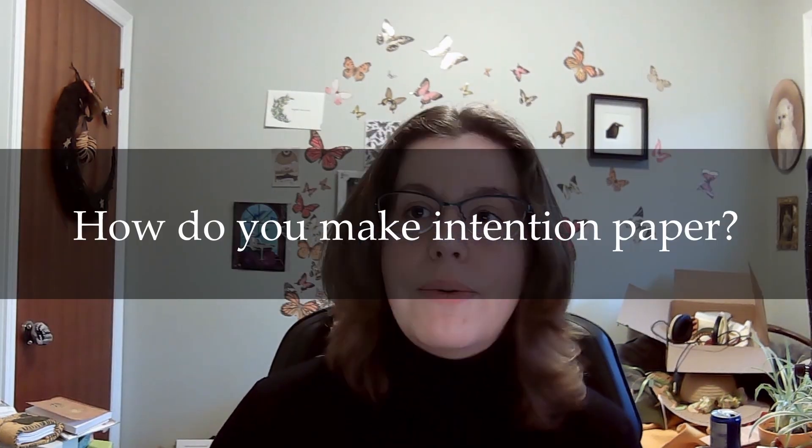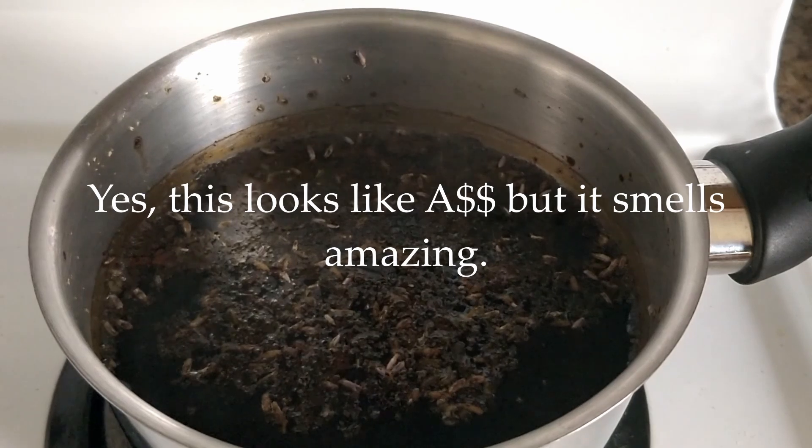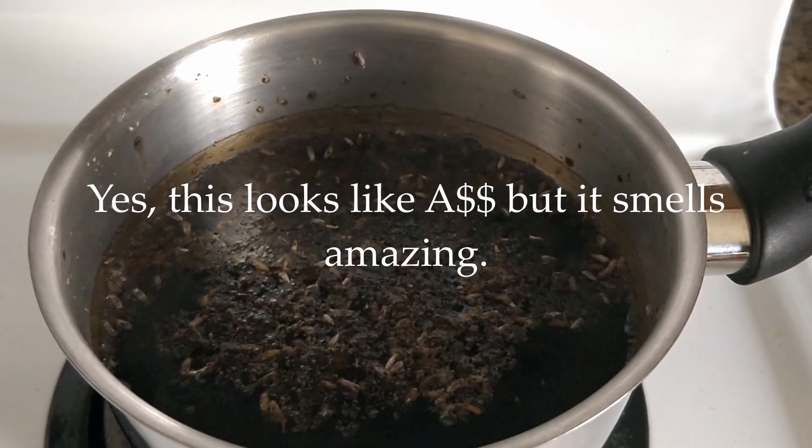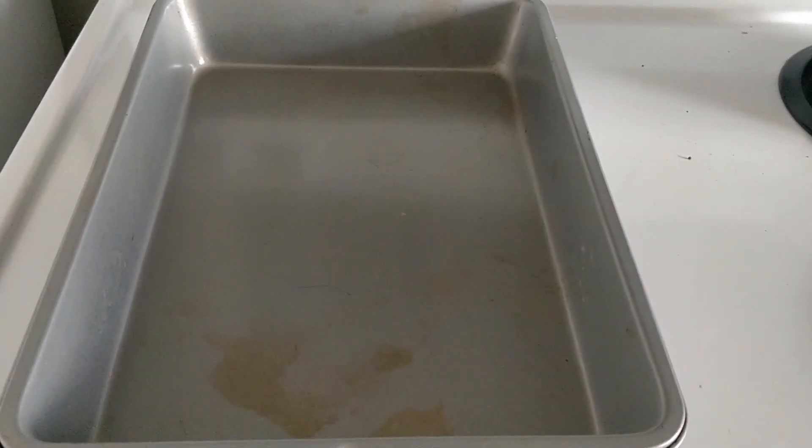So how do you make intention paper? It's very simple. You make a simmer pot with the intentions that you want to imbue the paper with. You use the simmer pot to cleanse your space. Then when you let the liquid cool after you're done letting it simmer — because the last thing you want to do is burn yourself during a spell — let that liquid cool, then transfer it into a container in which you can soak your paper.